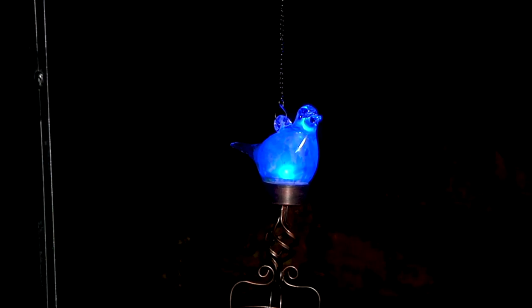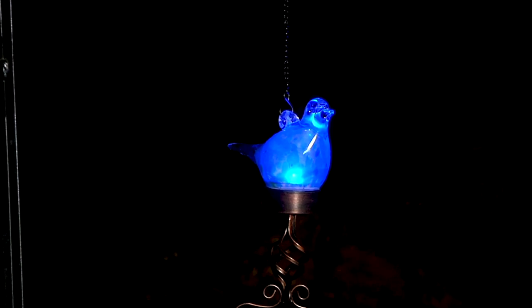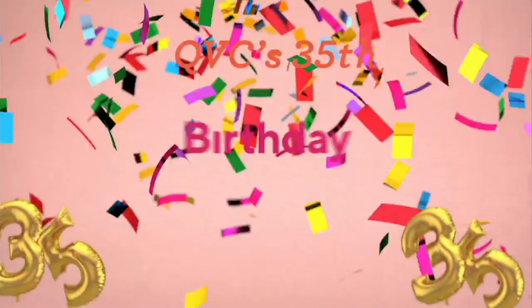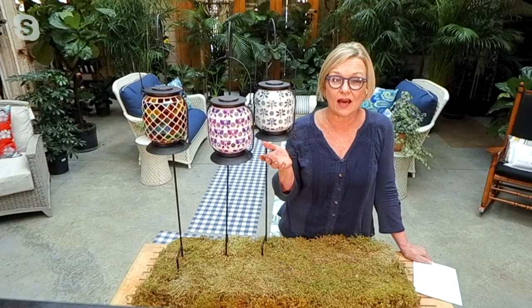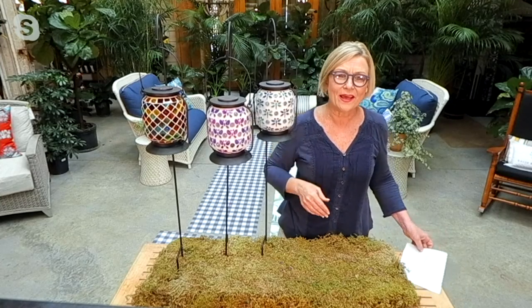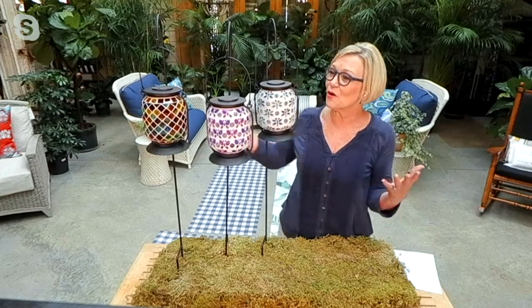Next up is my dear friend Barbara King with something beautiful. She has mosaic lanterns — talk about a fun show, this is an amazing outdoor show with incredible pieces.